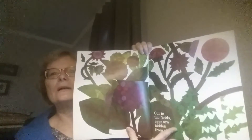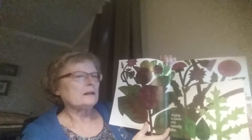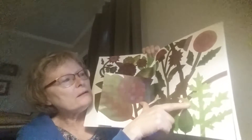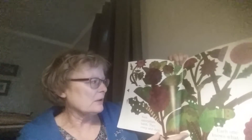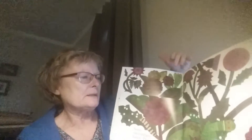Look how pretty the pictures are. Flowers. Out in the fields, eggs are hidden from view. I don't see any. Clinging to leaves with butterfly glue. Oh, there they are — can you see them? Soon caterpillars hatch. They creep and chew. Let's find them. There's one, two, three. Each one knows what it must do.